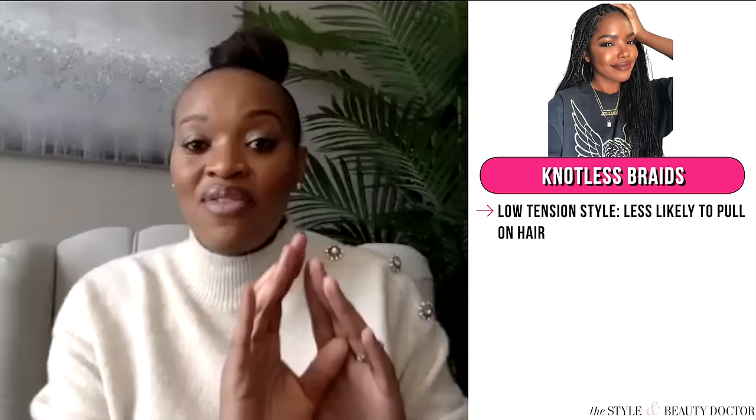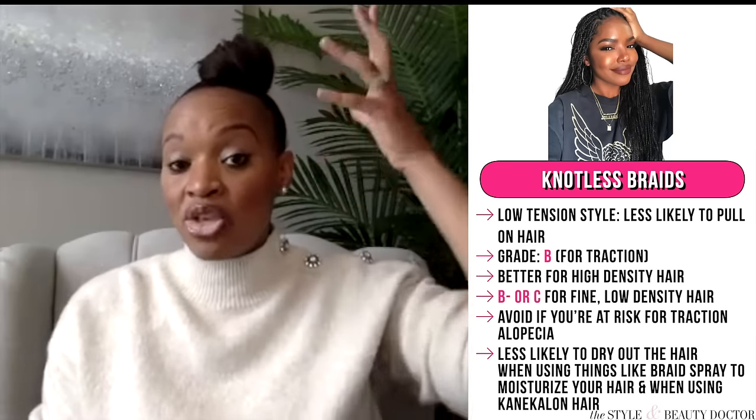Knotless braids are great because they're going to be low-tension styles — they're less likely to pull on your hair during installation. I'd give knotless braids a B for traction. If you have high-density hair, it's more like an A; if you have low-density fine hair, it's more like a B minus or C. As far as drying out the hair, knotless braids are less likely to do that than some other styles, because you can apply braid spray along the length of the hair tucked inside. Also, the braiding hair used for knotless braids is silkier, so it's not going to pull away moisture.